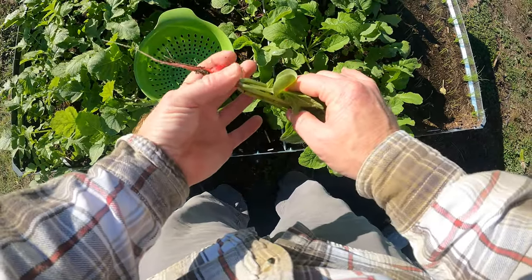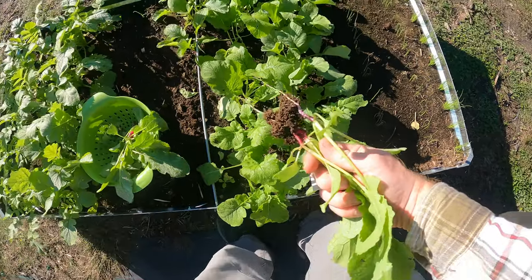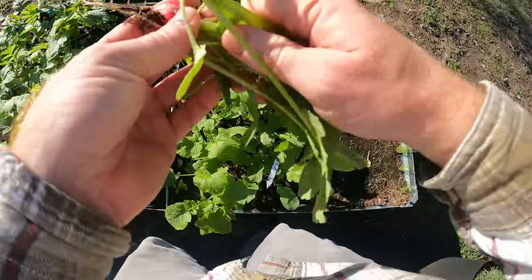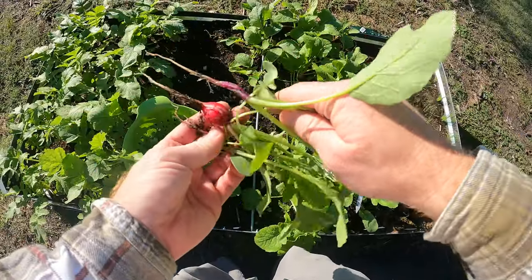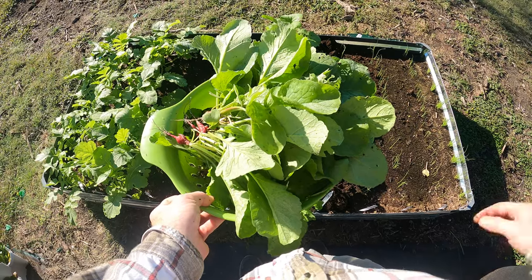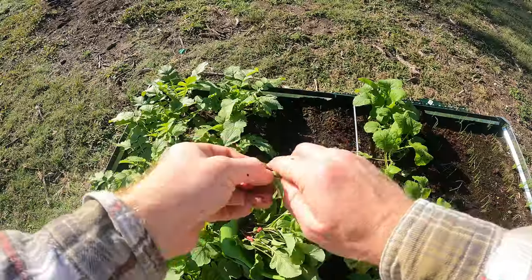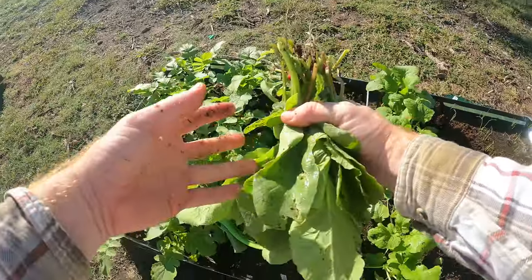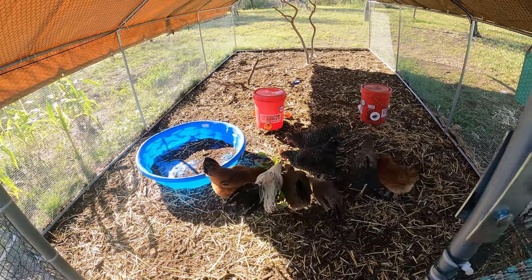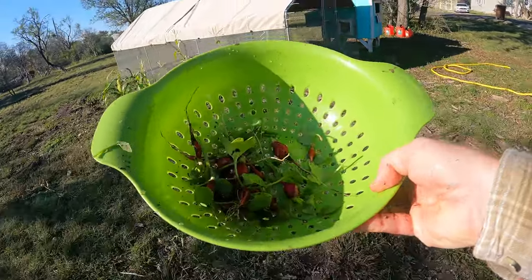Those look pretty good — a little smaller than I thought they would be. Well, that's interesting — I had three growing right next to each other. Boy, that's a different color — it's purple! Turned out to be a pretty decent harvest. I'm going to go ahead and cut these tops off and see what we end up getting with the bulbs. Let's take the tops to the chickens — at least it's not going to waste. Not a whole lot — I thought I'd be getting more, but I did harvest about half of it last week.